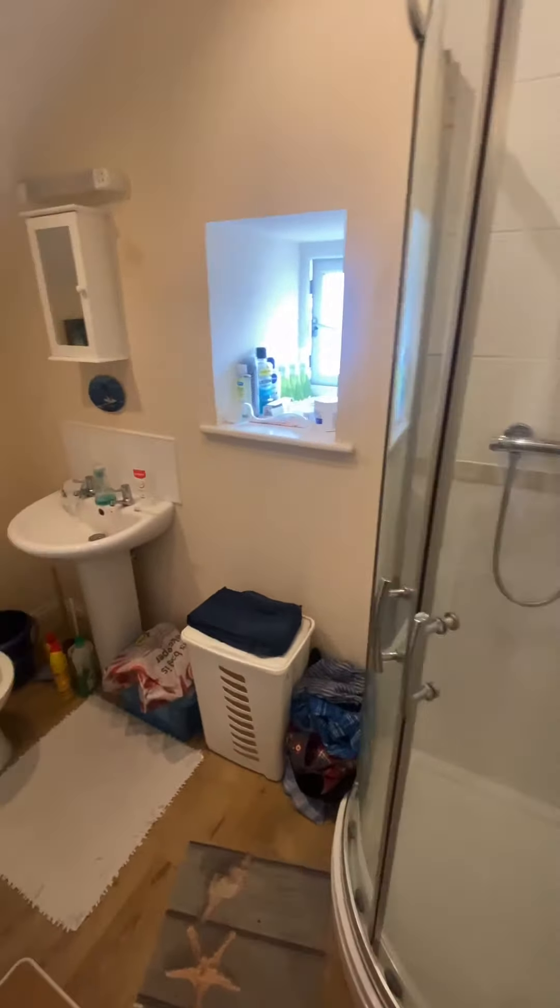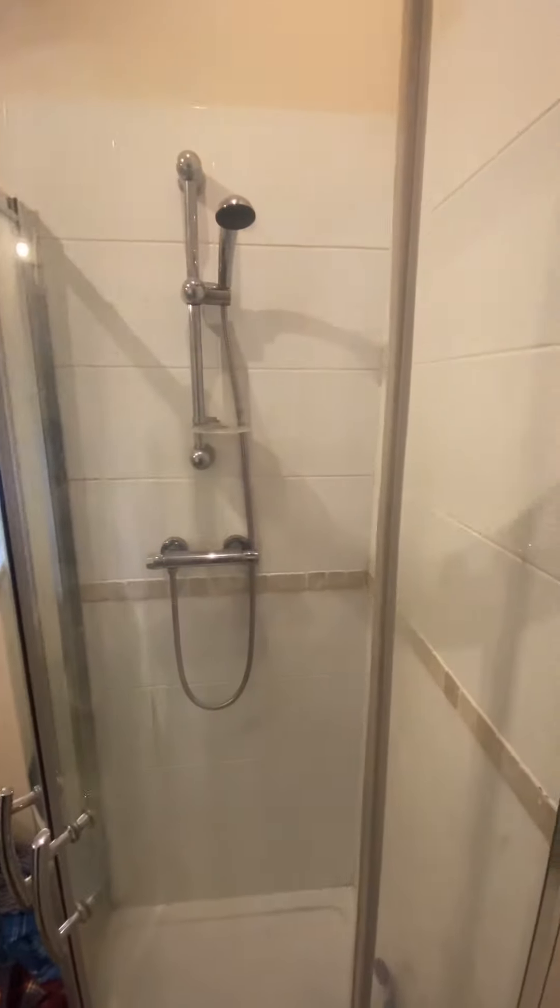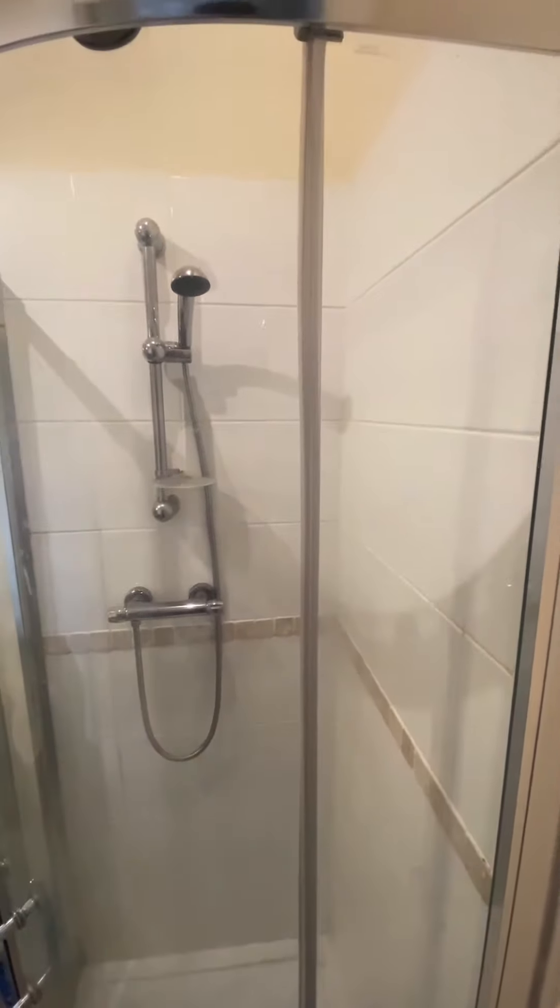Now into the bathroom. Again, kept in a really good condition.